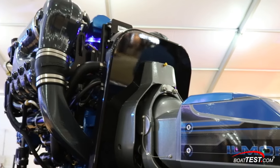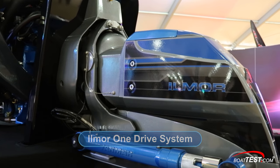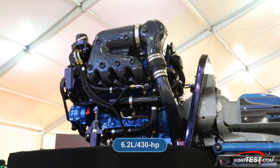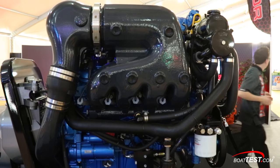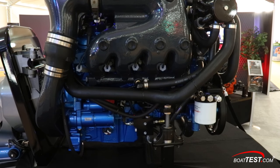Basically what you're looking at is the all-new Ilmore OneDrive system. The OneDrive is a two-part system. We're looking at an MV8 engine — this is a 6.2-liter, 430-horsepower engine. We also offer it with 380. This is a catalyzed V8 engine that we've had in market now for about five years, but this has been modified for a stern drive application.